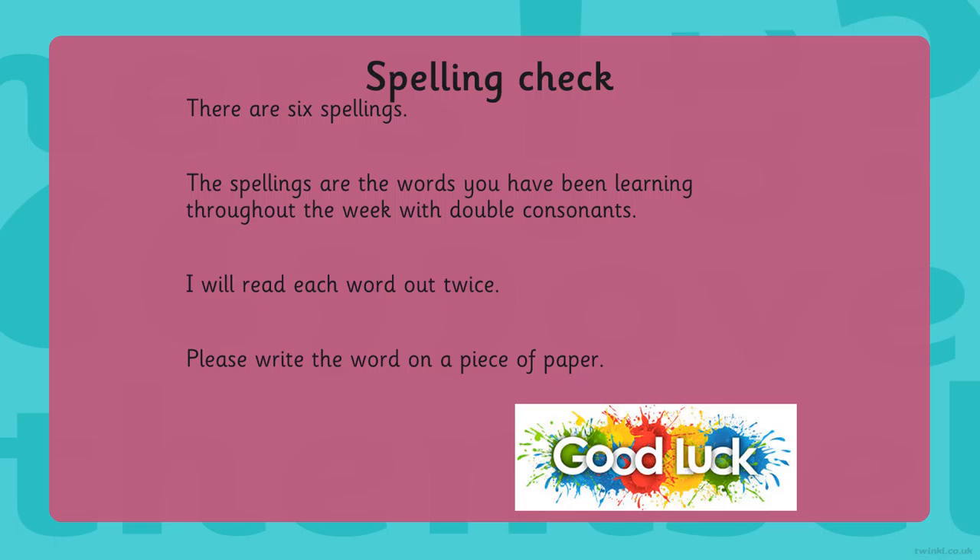Your first word is immediate. Immediate. Your second word is immediately. Immediately.